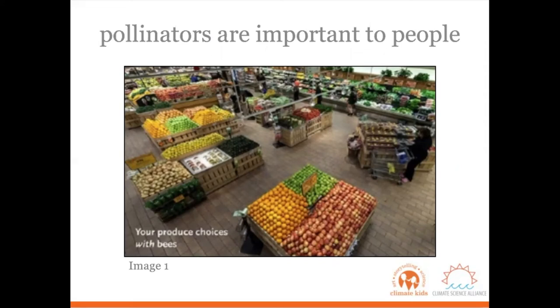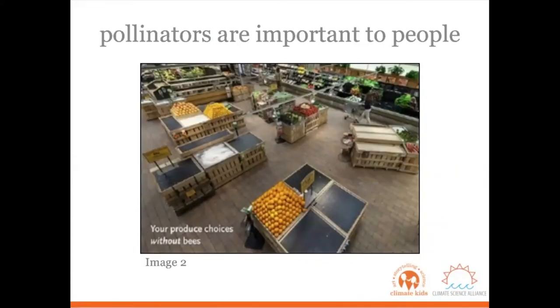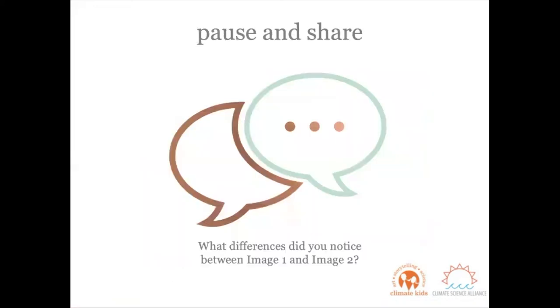Take a really close look and notice the different things in this picture — pause if you need to before I move on. Now here is the second picture: this is what our produce section would look like without bees. What differences are you noticing between this image and the image we just looked at? Pause and share — what differences did you notice?